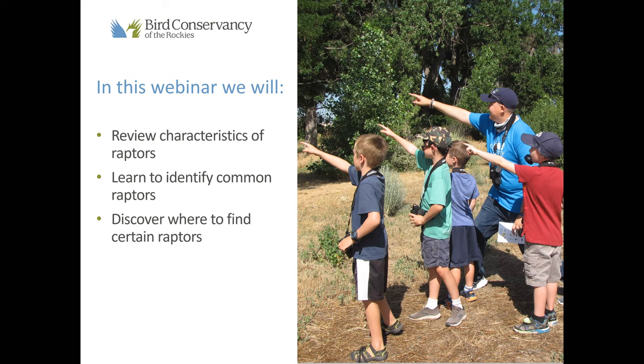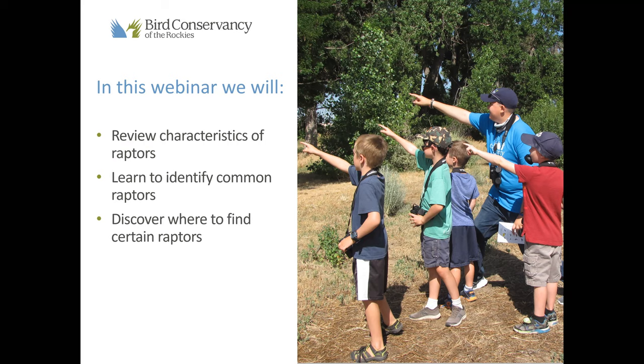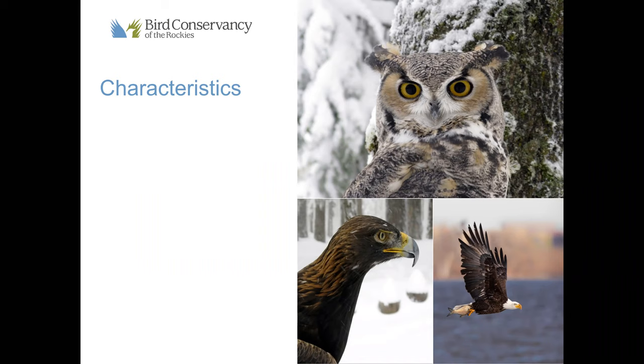So, characteristics — what makes a raptor a raptor? Are we talking about a velociraptor like in Jurassic Park? Type in the chat box what characteristics you think make a raptor different from other birds. They have binocular vision, strong hooked beak, strong talons. They're carnivores or insectivores. And most of them are sexually dimorphic — meaning males and females are different, but not in coloration. With raptors, they often look very similar, but females are actually a bit larger.